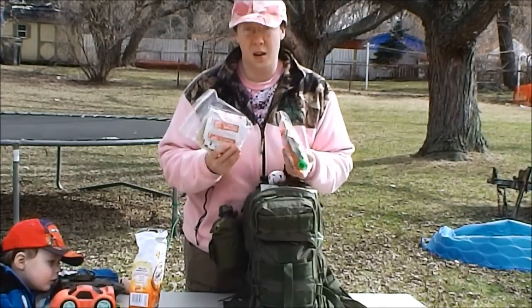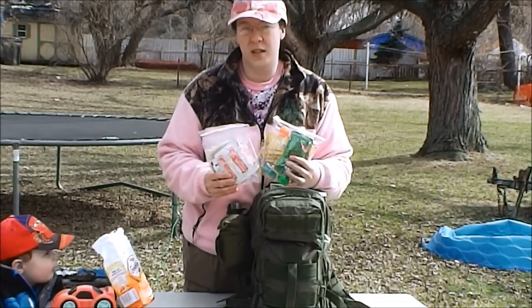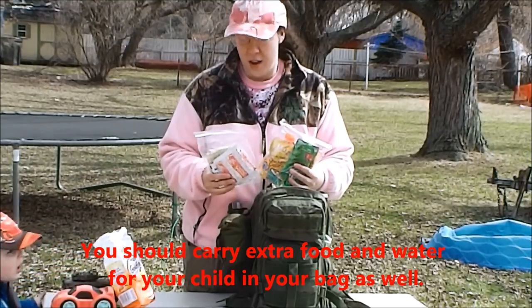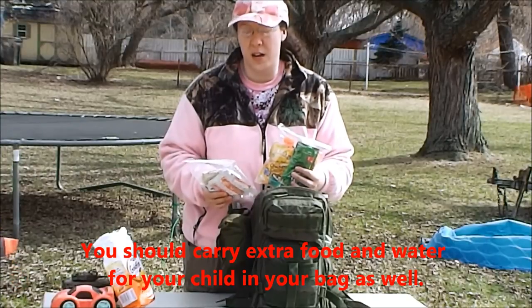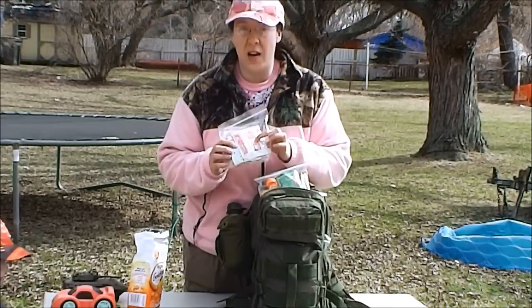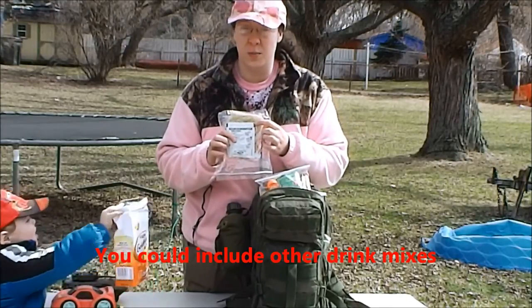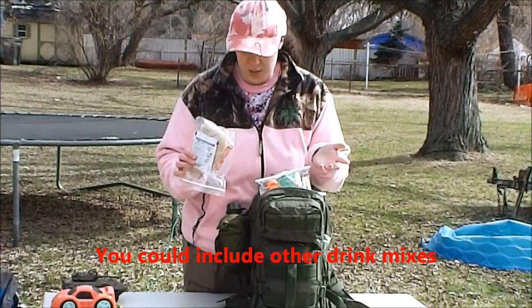Little guys don't eat three meals a day the way we do — they graze throughout the day and snack all day long, possibly every 20 minutes depending on age. Some other snack items I keep for my son: hot cocoa mix and mac and cheese that you just boil and add powder to. All you need is boiling water. He loves that stuff — what kid doesn't like macaroni and cheese?